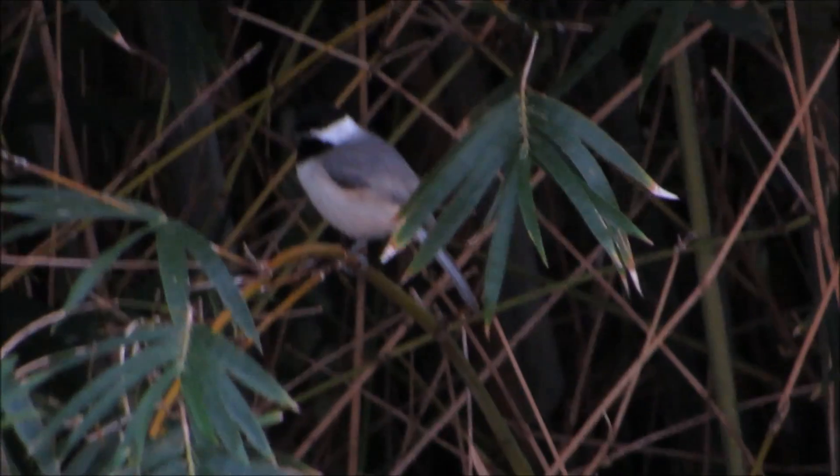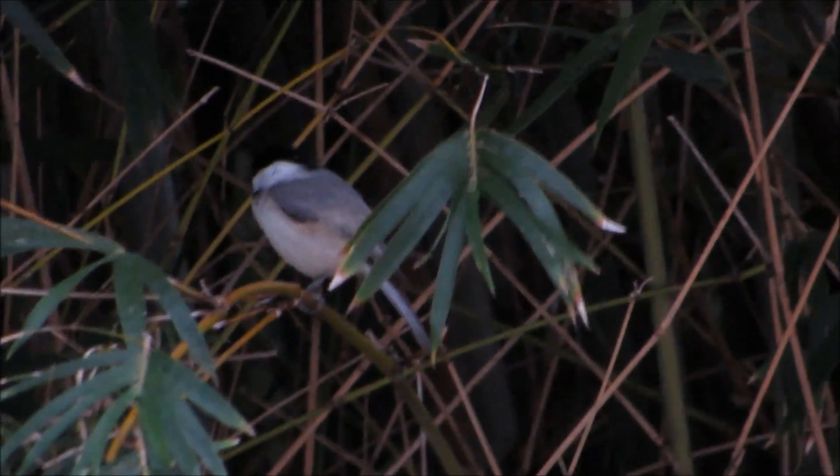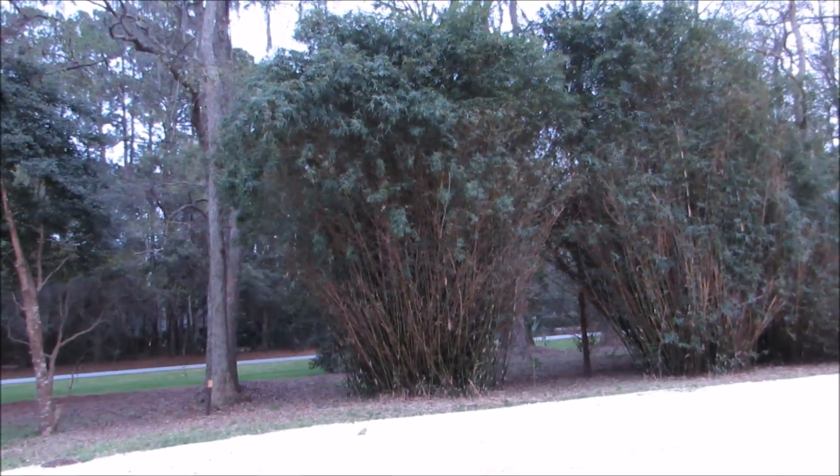All right, everybody, we're going to sign off live with this fabulous Carolina chickadee, and I'll show you where it is. You know, you get nervous about moving the camera because you don't want to lose that little speck of a bird. Look how beautiful. All right, we're signing off. It's Karen March. Have a great day.